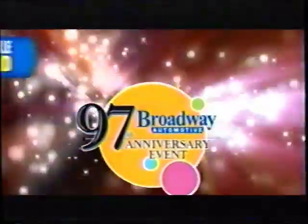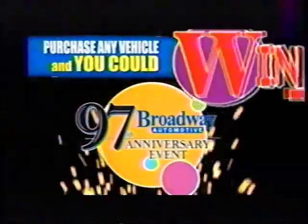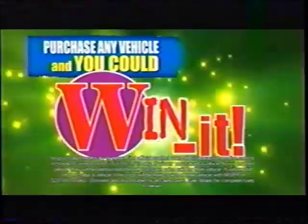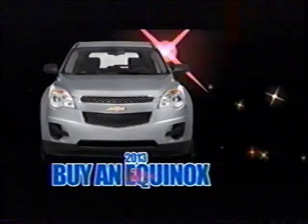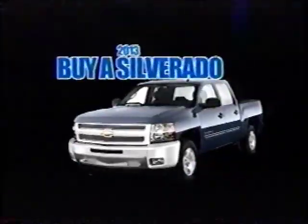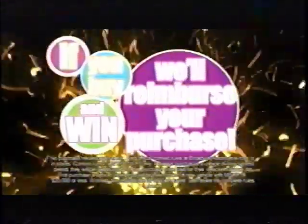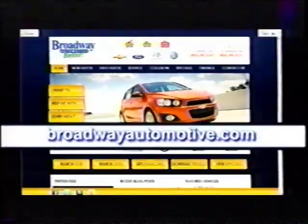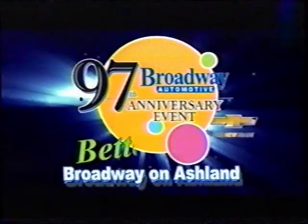It's Broadway Chevrolet's 97th anniversary, and we're celebrating by giving you the ultimate chance to win a new vehicle. Buy any car, truck, van, or SUV, and you could win it. Buy a new 2013 Chevy Equinox — you could win it. Buy a new 2013 Chevy Silverado — it could cost you nothing. Zero, zilch, nada. If you buy any vehicle and win, we'll reimburse you your purchase price. There has never been a better time to buy. Find details at BroadwayAutomotive.com. Win it during Broadway Chevrolet's 97th anniversary event.